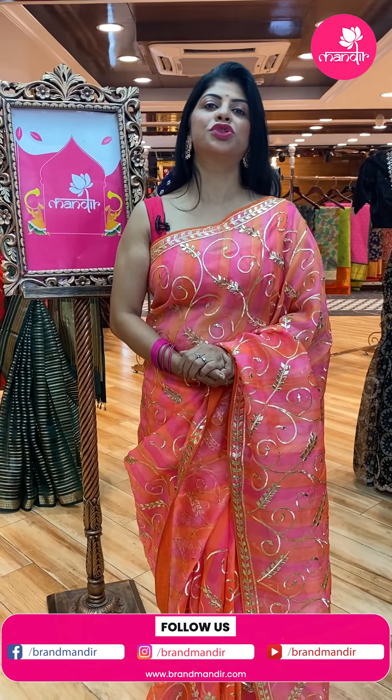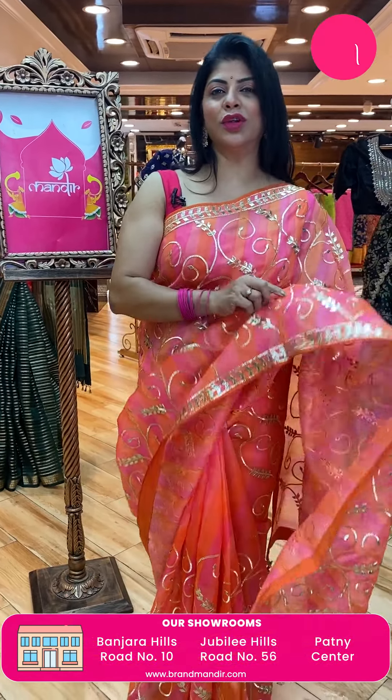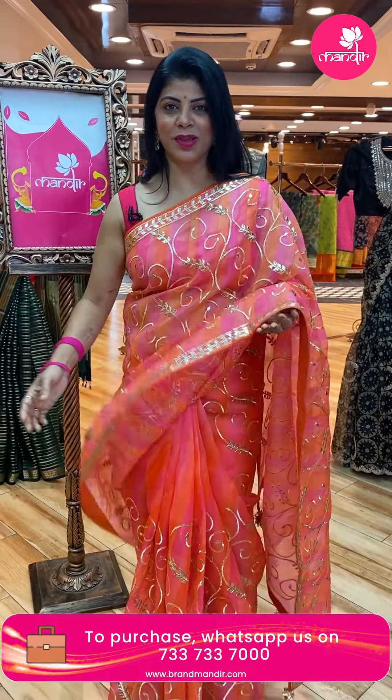Hello ladies, how are you doing? Hope y'all are doing fine, fit and healthy. I'm at Jubilee Hills Brand Mandir store to showcase beautiful Jaipur fancy sarees. These sarees are very lovely and suitable for evening parties, wedding parties, reception parties — so many parties we can do on matta evening parties.